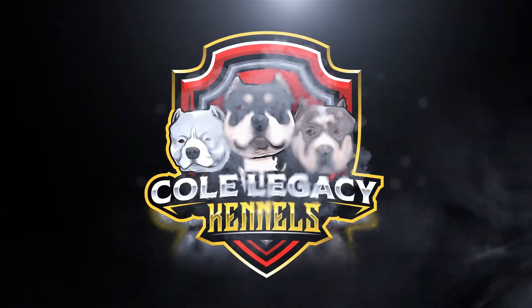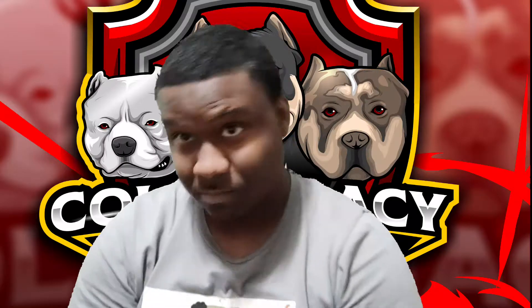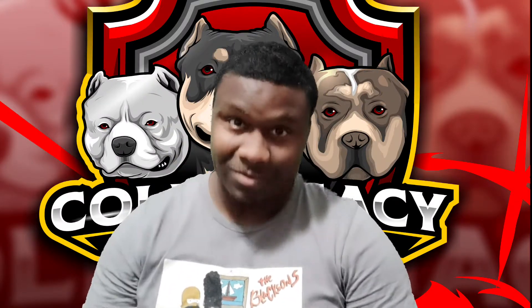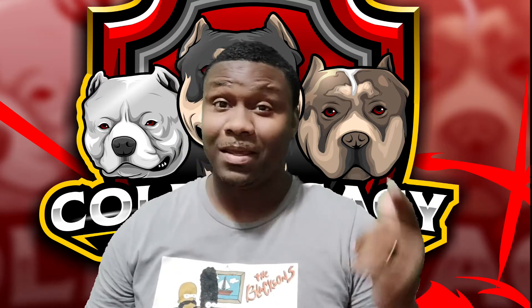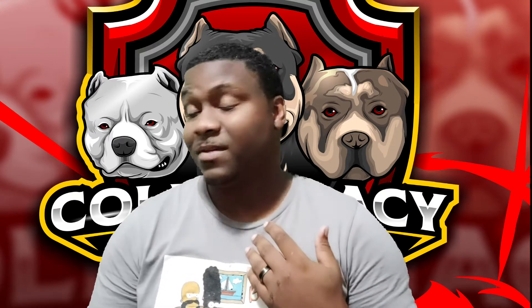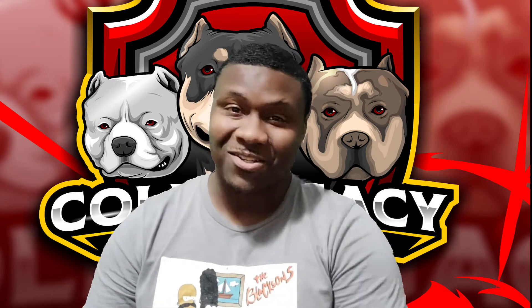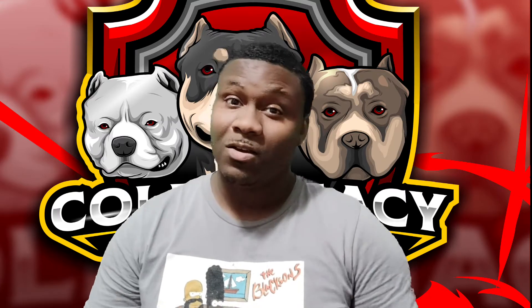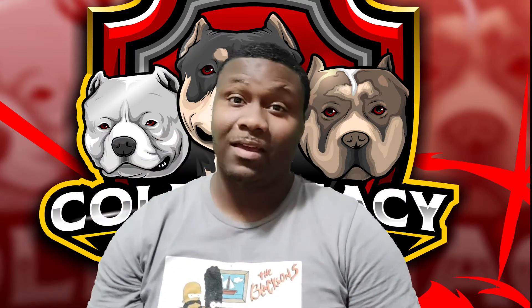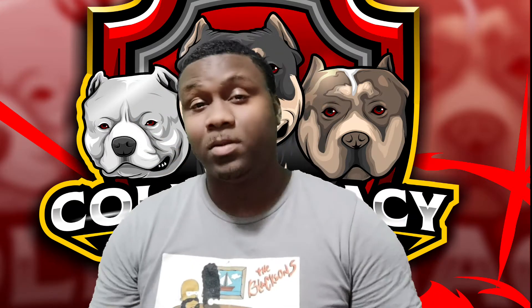Welcome, thank you for tuning in again. Make sure y'all like, subscribe, and hit that bell notification because I'm about to drop some info on y'all regularly. Make sure you stay tuned — hit that bell notification so you'll know when I drop something. But yeah, back to the topic of the day: what color bully do you want?